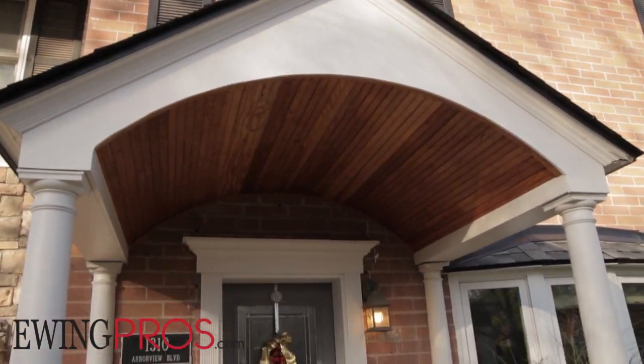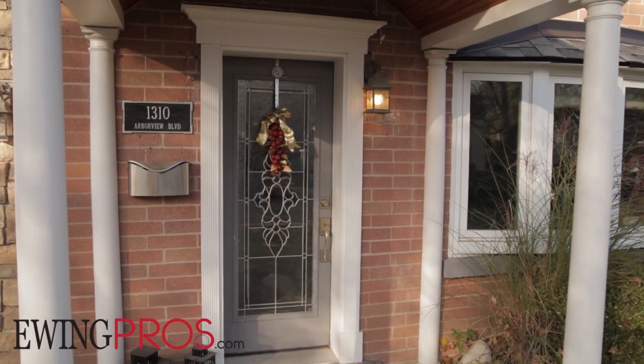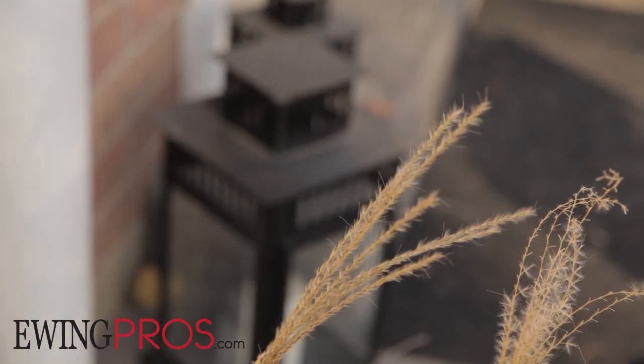Hi, I'm Rob Ewing with Ewing Professionals and the Charles Reinhart Company. I want to welcome you to 1310 Arbor View, just footsteps into the downtown area of Ann Arbor.